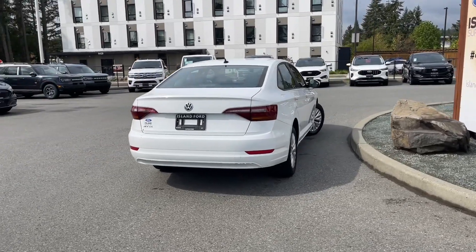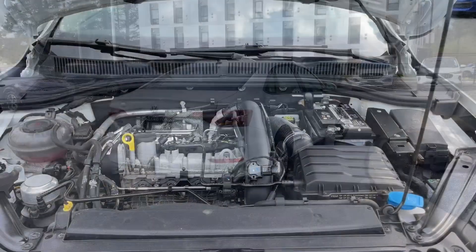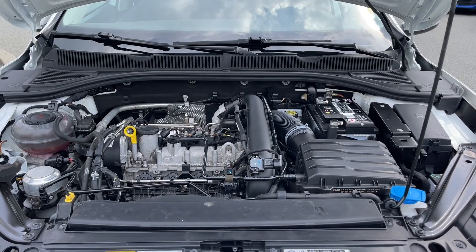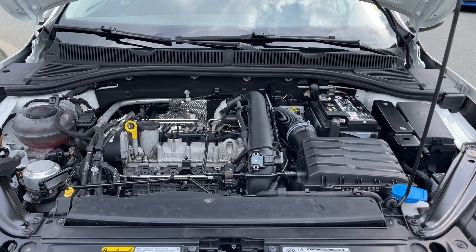Stay tuned — we're going to have a look under the hood and inside and out. This is a 1.4 liter four-cylinder engine paired with a six-speed manual transmission and it's front-wheel drive. Let's have a look inside.